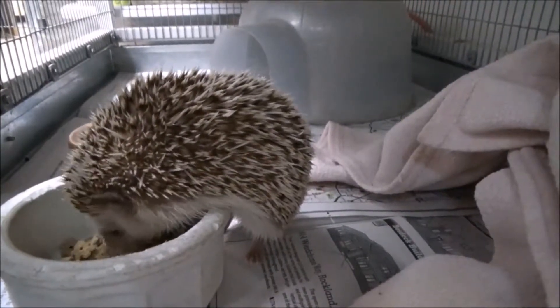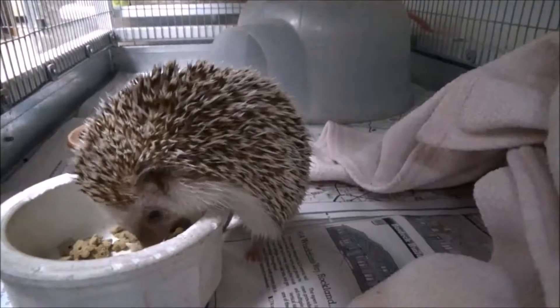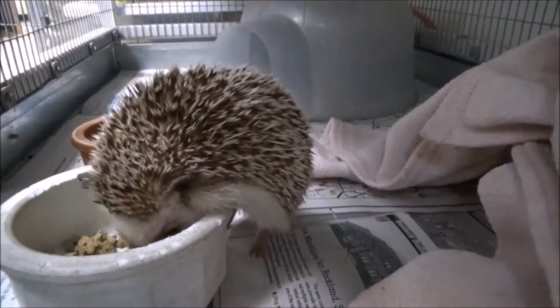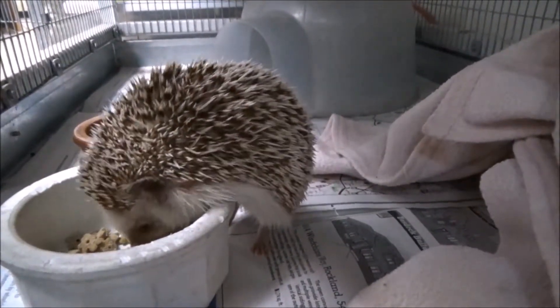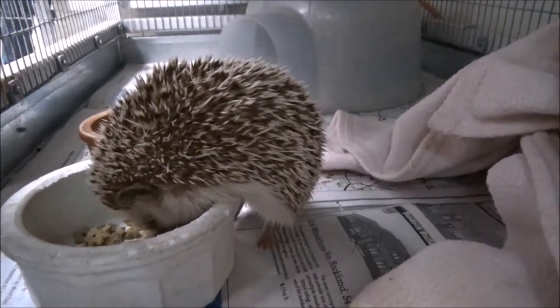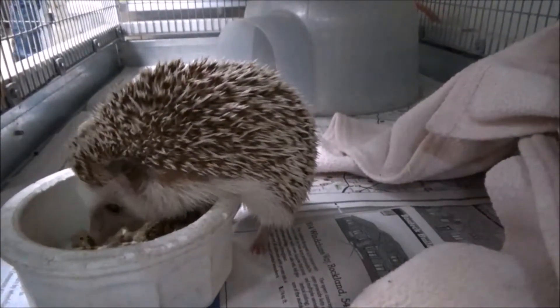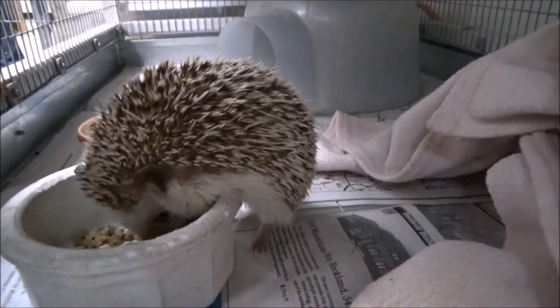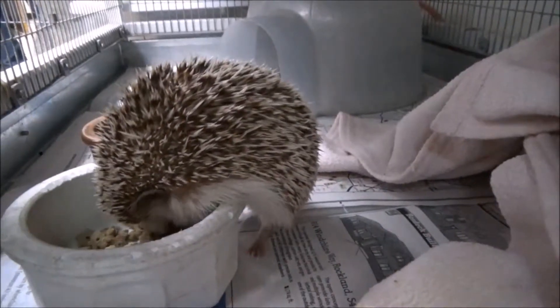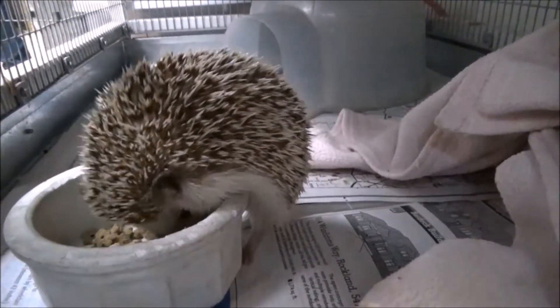There are 17 different species of hedgehogs in the world. They are found throughout Europe, the Middle East, Africa, and Central Asia. Hedgehogs can vary in size and weight depending on the species. They can be anywhere from 6 to 14 inches long and between 14 to 39 ounces in weight. Their tails vary in length from 1 to 2 inches.